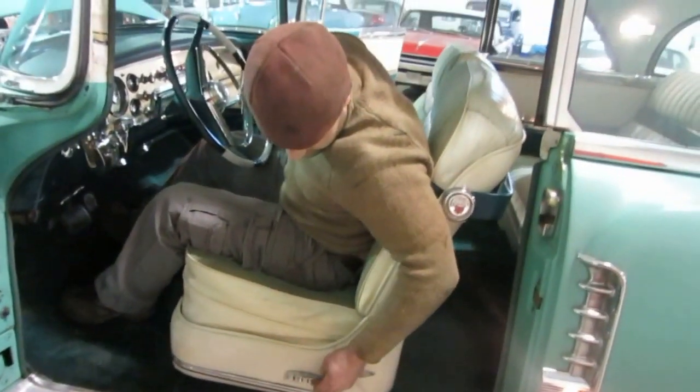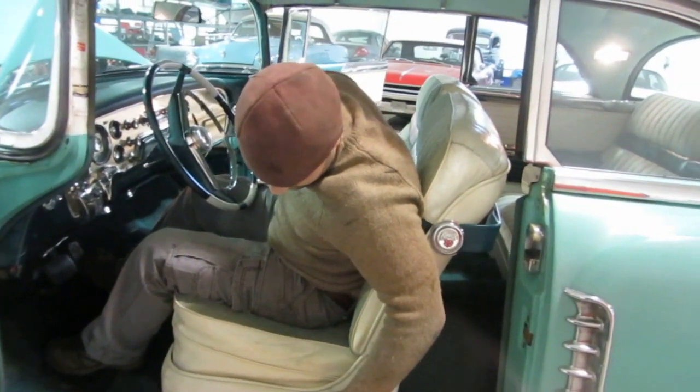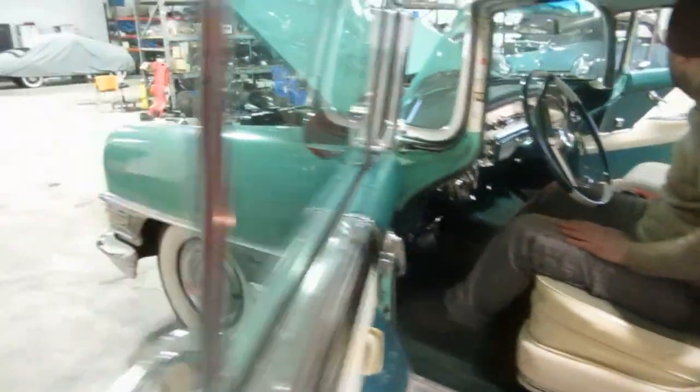Now we're going to go around — let's do the seats. The power seat works, that's raising me up. So everything works on the car. About the only thing is the radio.